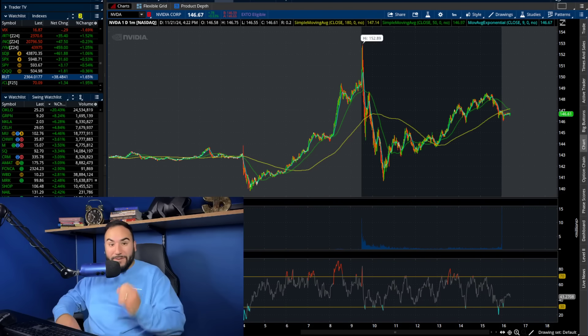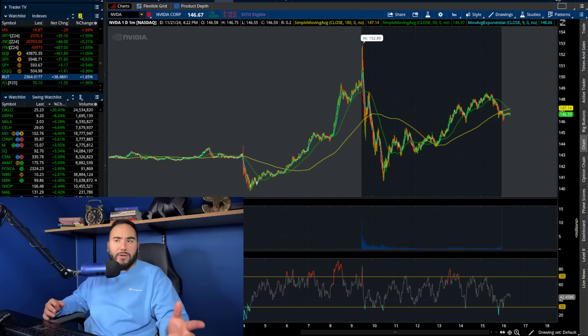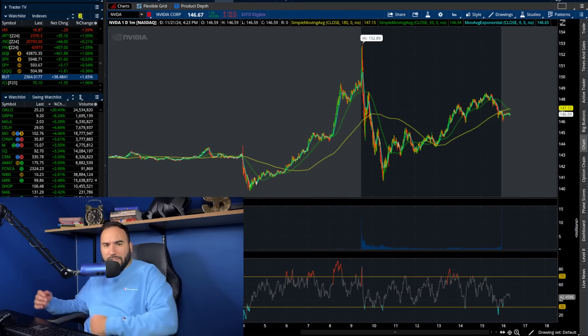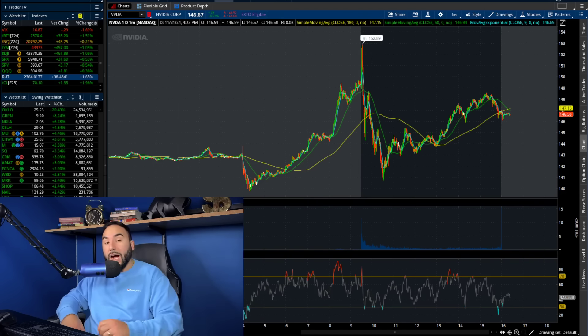The day after earnings is officially in the books for NVIDIA stock. We hit an all-time high this morning at almost $153 per share, then sold off throughout the rest of the day, closing at $146 per share, up around half of a percent.